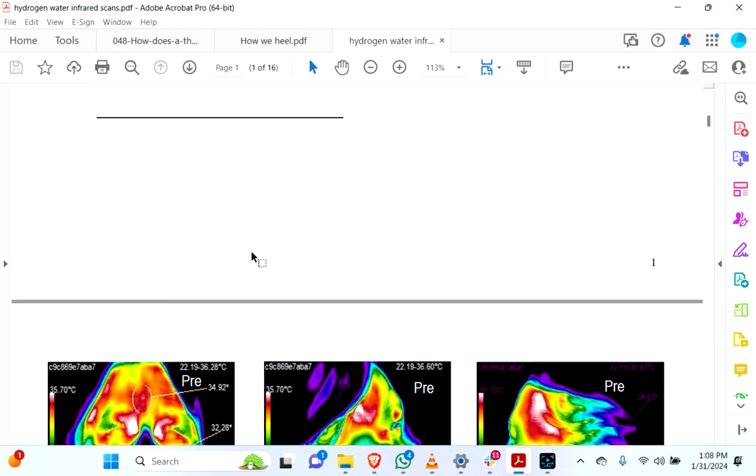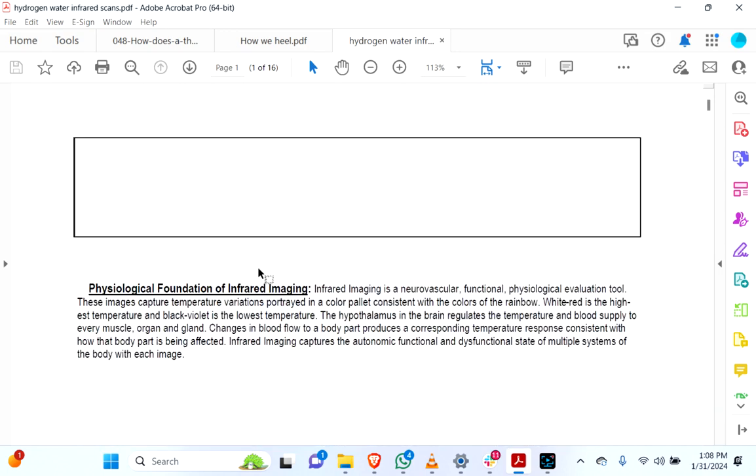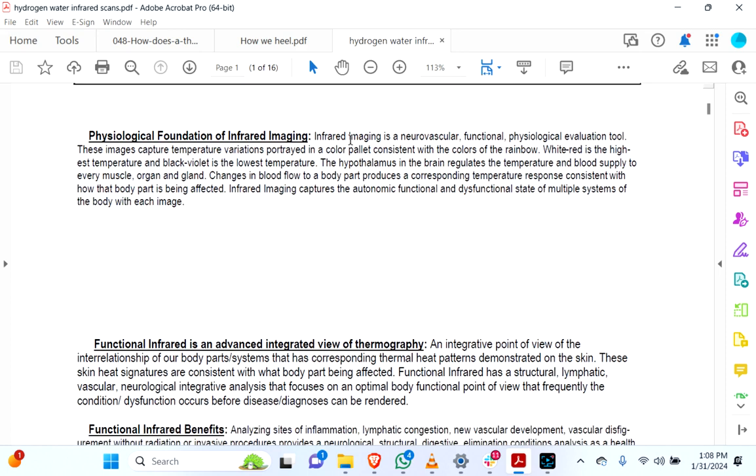Before we actually review the results of consumption and spraying, let's just take a look here and quickly cover a couple of things so you understand what this type of technology can do in terms of how it looks at the body and what it means. Infrared imaging is a neurovascular, functional, physiological evaluation tool. These images capture temperature variations portrayed in a color palette. Changes in blood flow to a body part produce a corresponding temperature response consistent with how that body part is being affected.